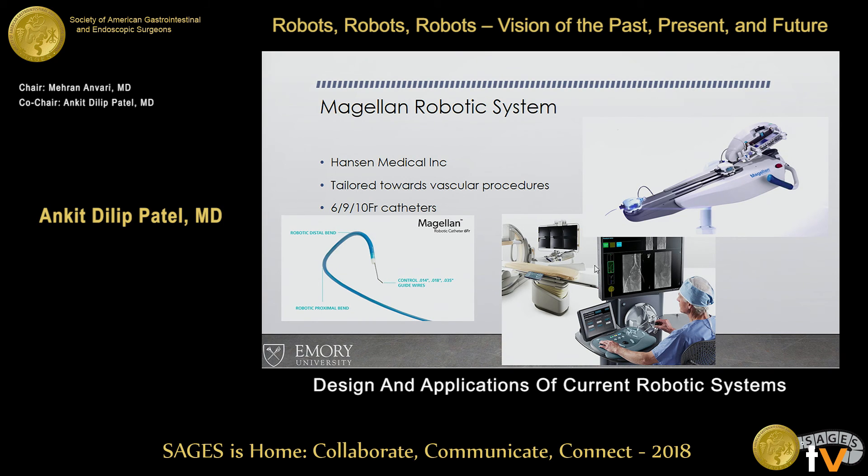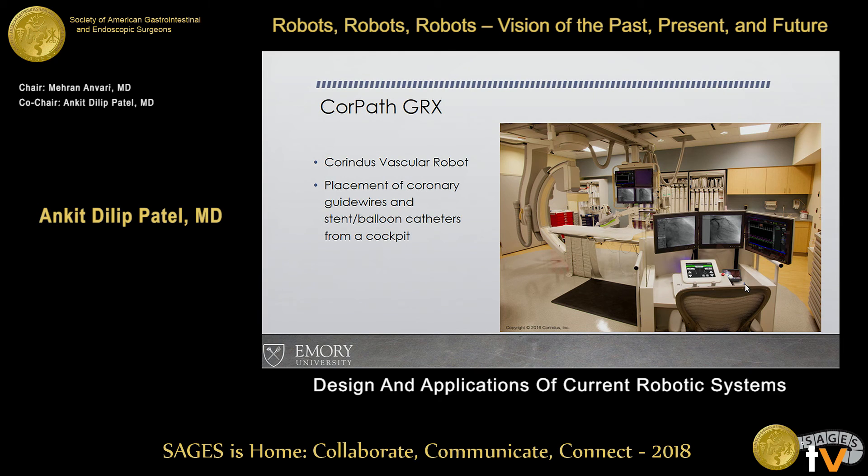These systems cost up to a million dollars, and whole hybrid rooms can cost up to $3 million. The CorPath GRX is used in a pure hybrid room — you have joystick control with image guidance and can place coronary guide wires, stents, and balloons away from the patient, with the benefit of less radiation exposure for the surgeon. These are built into the new hybrid rooms at most major facilities.